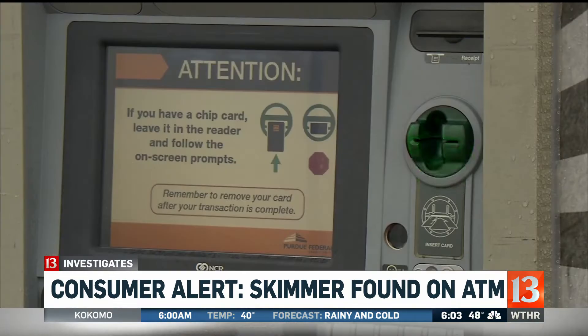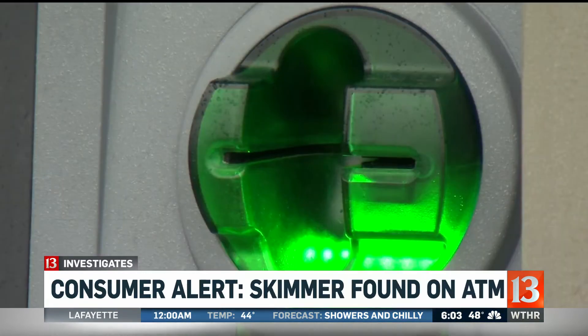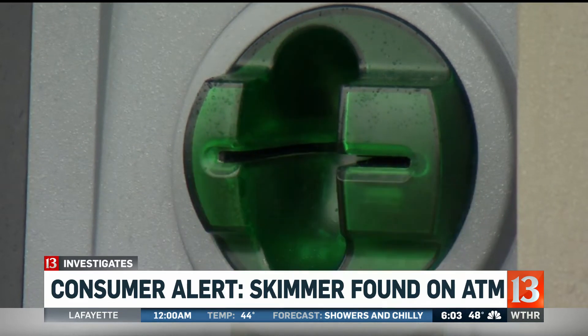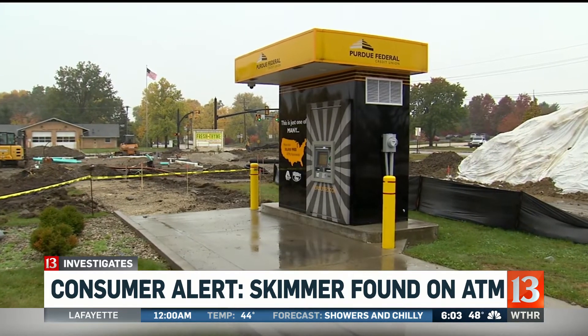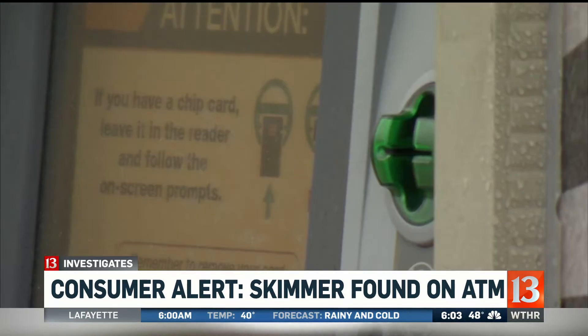Most recently here at this credit union kiosk in West Lafayette. We've dealt with skimmers, but we've never dealt with one that's internal like this before. It's our first time seeing that. Police say Purdue Federal Credit Union contacted them after a routine inspection found criminals had placed a card skimmer not on the outside of this ATM, but on the inside.